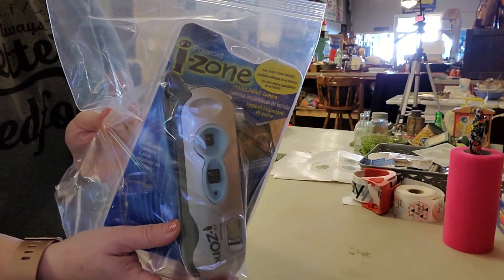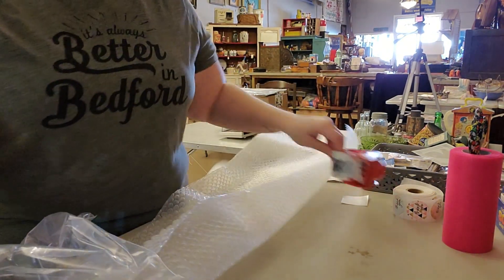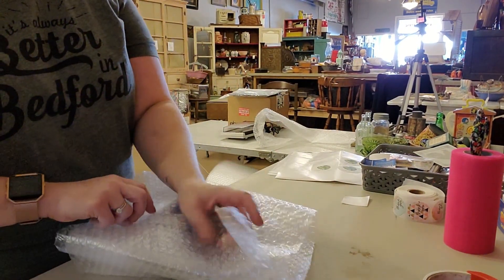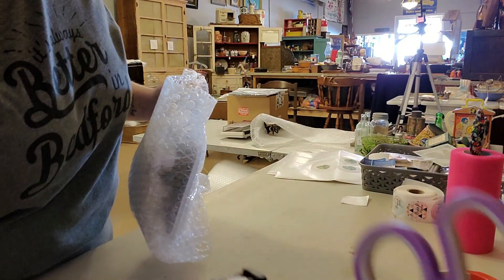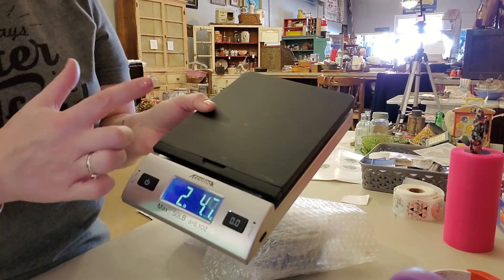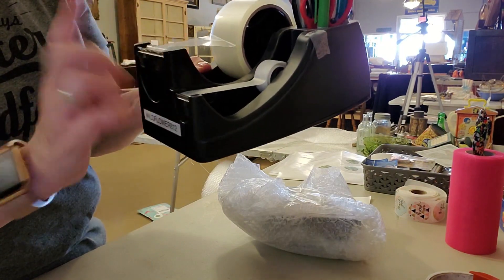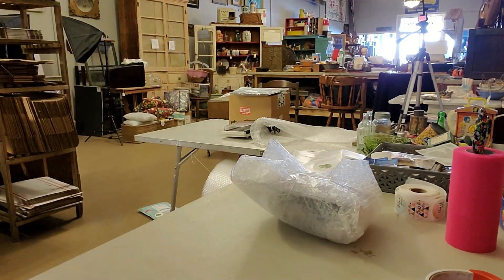The next thing I sold is this iZone camera. I'm going to go ahead and wrap it. I have it in a baggie just to protect it from any water when it's being shipped, and I'm going to wrap it in a layer of bubble wrap for a little bit more protection. I get a lot of people asking what are some things they should have if they're going to start reselling. The number one thing is a postal scale — this will save you a lot of time, stress, and worry about shipping. You can get them on Amazon; I have one linked in my description.